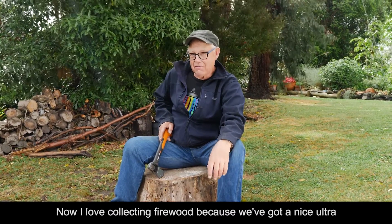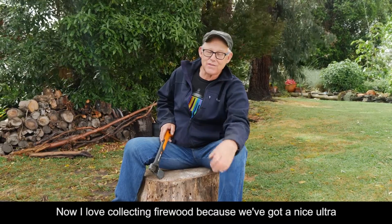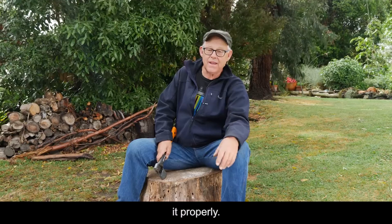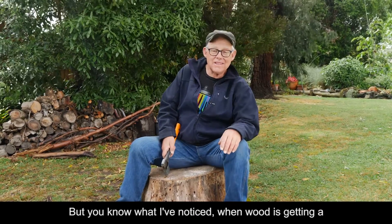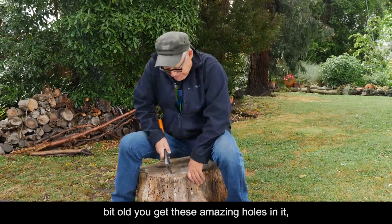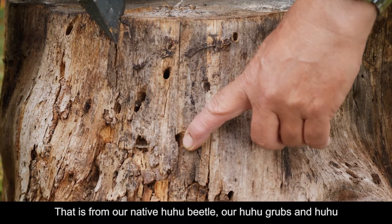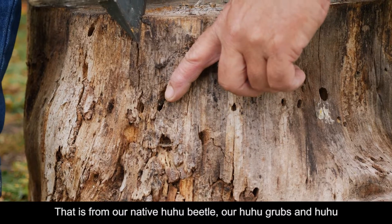Now I love collecting firewood because we've got a nice ultra low emissions burner in the house and I love to store it properly. But you know what I've noticed? When wood is getting a bit old you get these amazing holes in it. Can you see them there? That is from our native hoohoo beetle.